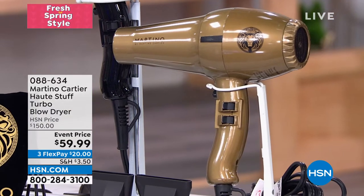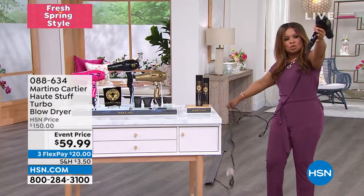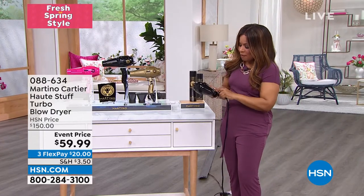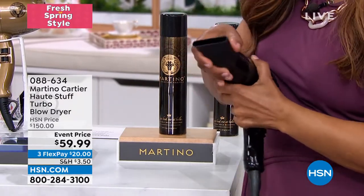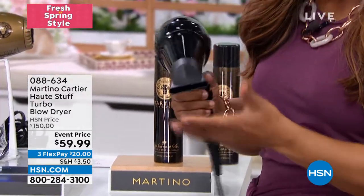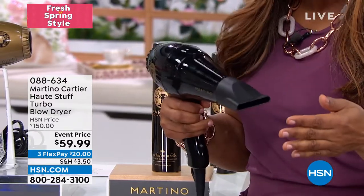Let me show you the dryer. It has a nice long cord — often there's one bathroom and that cord needs to go the distance. It has a great weight to it; you can tell it's professional just by picking it up. It has different power levels — you can hear them. Here are the two nozzles Martino was talking about. There's that ion technology. It also has a cooling feature — a little button — but you can hear the power of it.